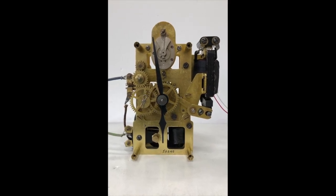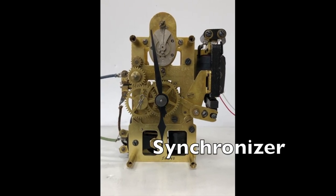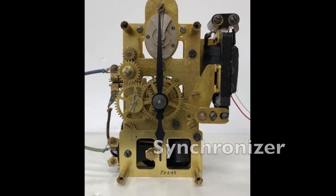Now watch as the synchronizing coils are activated. The synchronizing lever positions the hands to exactly the hour.